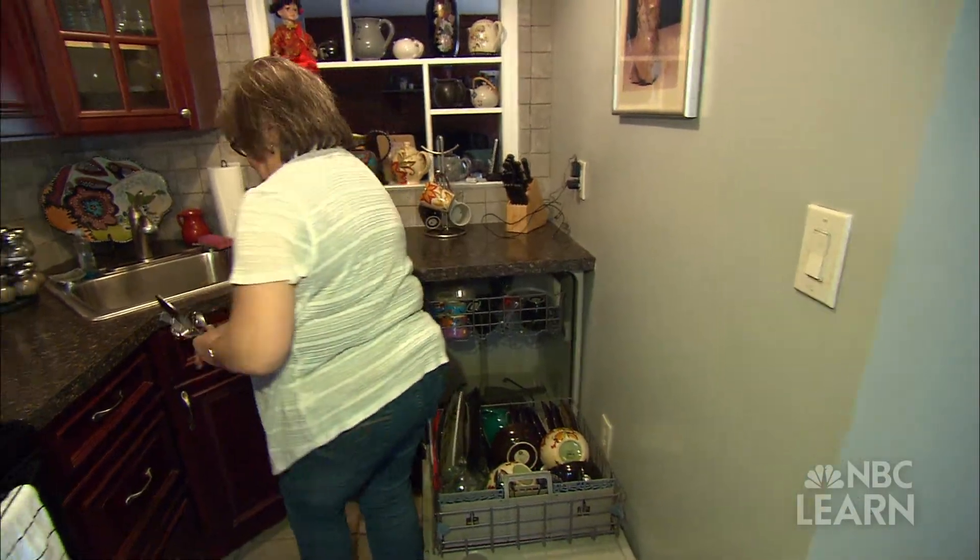My name is Irene Stacey. I've lived here for 20 years. It's important for me to make sure there are no drafts — you know, where my money is actually going out the window.